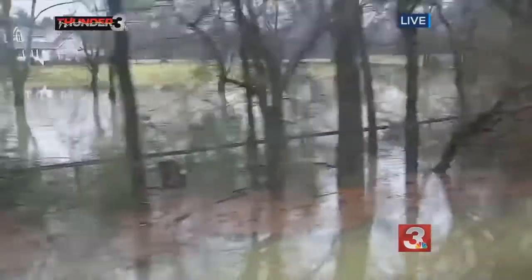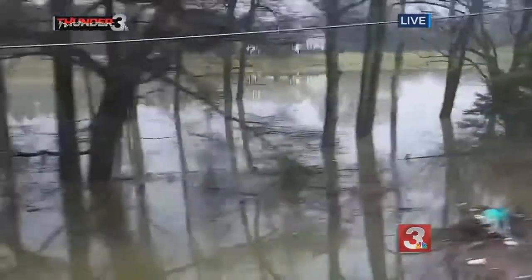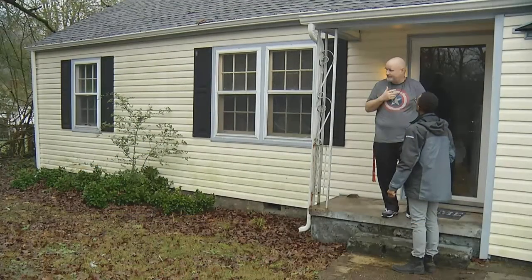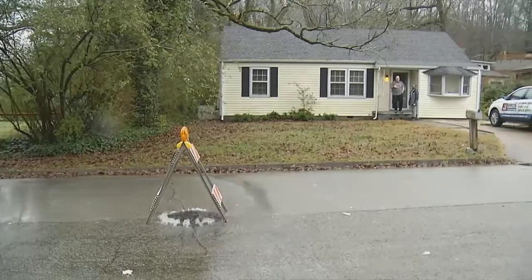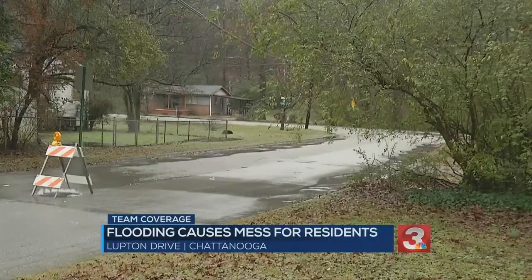A guy on Lupton Drive has been living there for about six years. He says it's a problem in his area, long overdue. He hasn't complained about it, but at the same time, maybe something should be done. When Gary Bowen walks out the front door of his house off Lupton Drive, he tells me he can't help but see this sanitary sewer overflow sign.